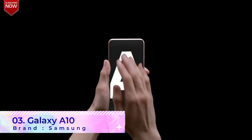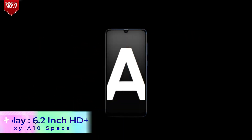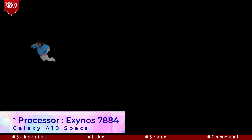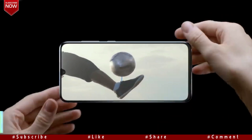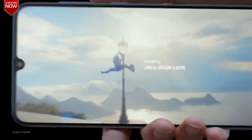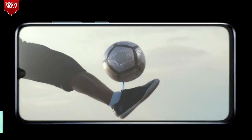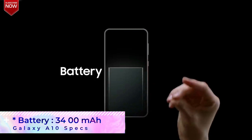The third and final phone in the list is the Samsung Galaxy A10. The phone sports a large 6.2-inch HD Plus Infinity display with a waterdrop-like notch. The processor used is the Exynos 7884 Octa-Core, and it is available in just one variant with 2GB RAM and 32GB storage. The phone supports face unlock and comes with a dedicated memory card slot. It features a 13MP primary camera and a 5MP secondary camera. The A10 comes with a battery capacity of 3400mAh.